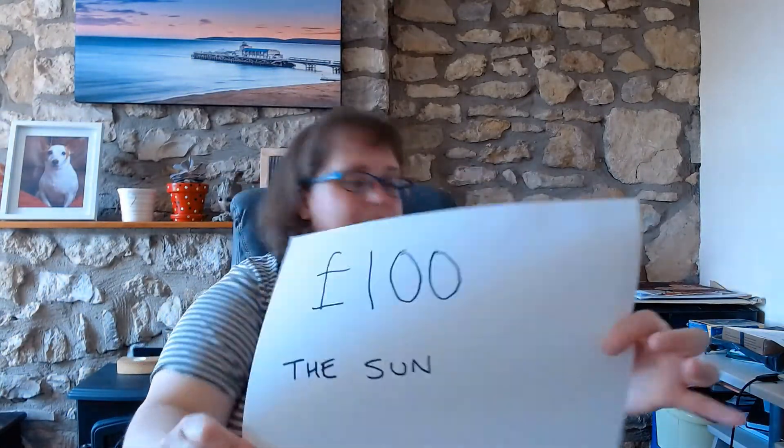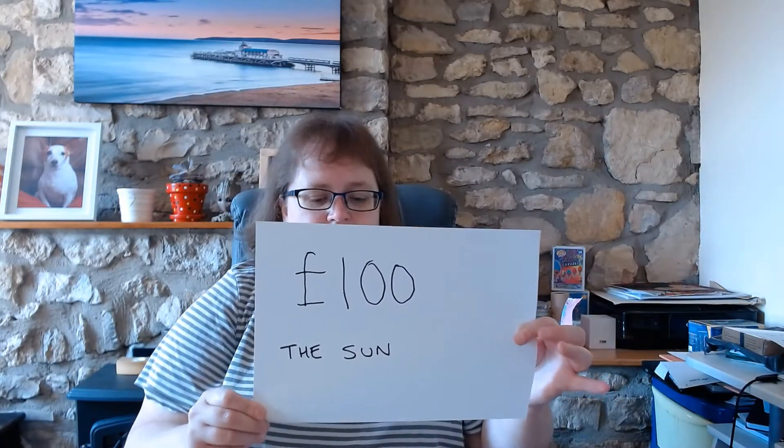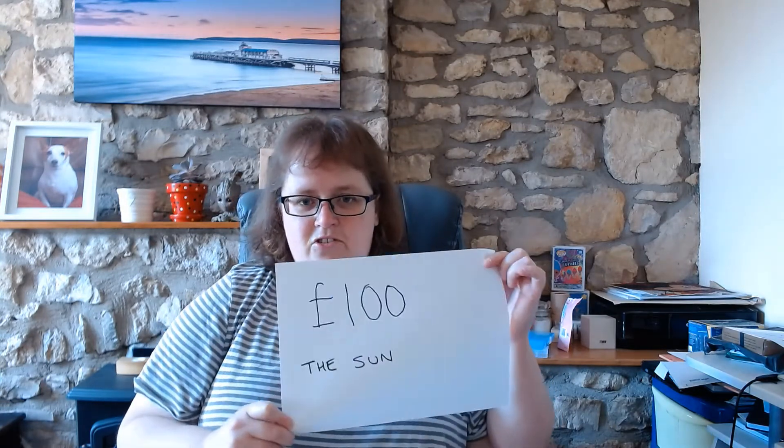Finally, my last prize of the month is 100 pounds cash from The Sun crossword! This has been super helpful because I bought my sister a really nice birthday present this year - she's going to be over the moon. I'm looking forward to giving her that on Friday on her birthday. It's been an up and down month wins-wise but I'm still very very grateful for all that I have won. Hope everybody has had a good month.